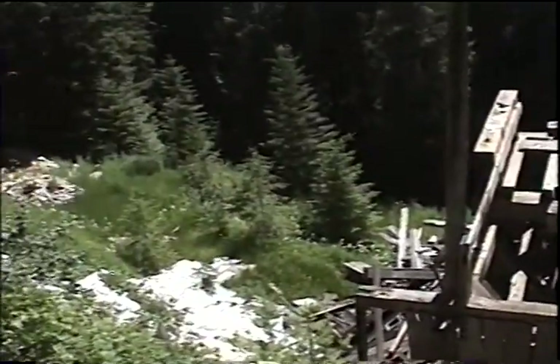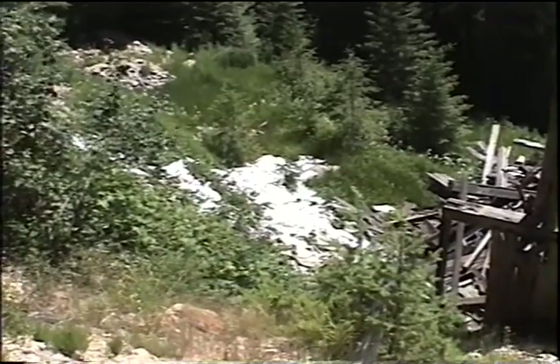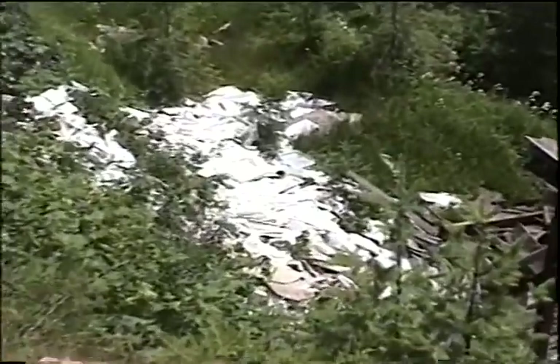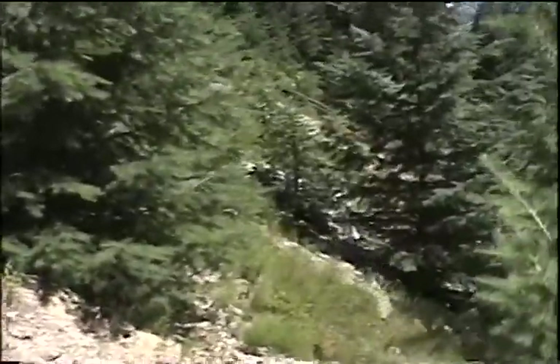Fall Creek comes in just below here and it's going pretty fast, so it may have taken out most of the stuff and washed it on down already. You can see a lot of old core boxes down here from some core drilling that was done — I'm not sure exactly when, but I believe it's in the literature somewhere. In any case, I'll go over and take a better look at this waste dump — it's fairly sizable.